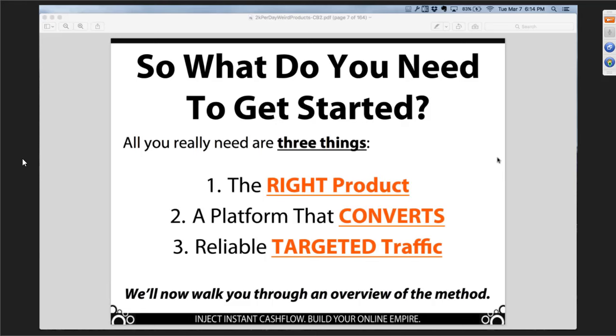It's usually one of these three things that fails you if you end up not being successful. My argument is that the business model we're going to talk about tonight is so successful because there are none of those barriers. There are none of the typical usual suspects that get in your way, that cause you to be paralyzed, that cause you to fail. As I'm explaining how this model works, I'm going to keep referring back to these three things.